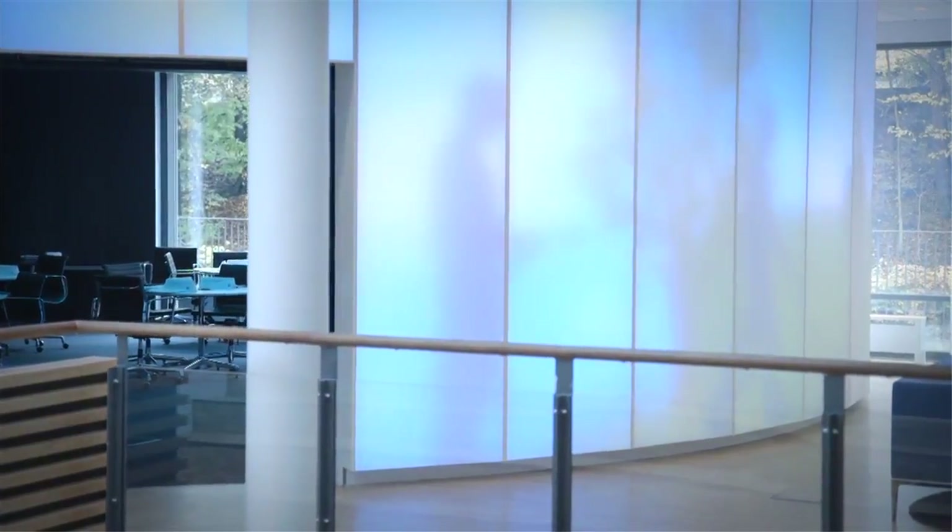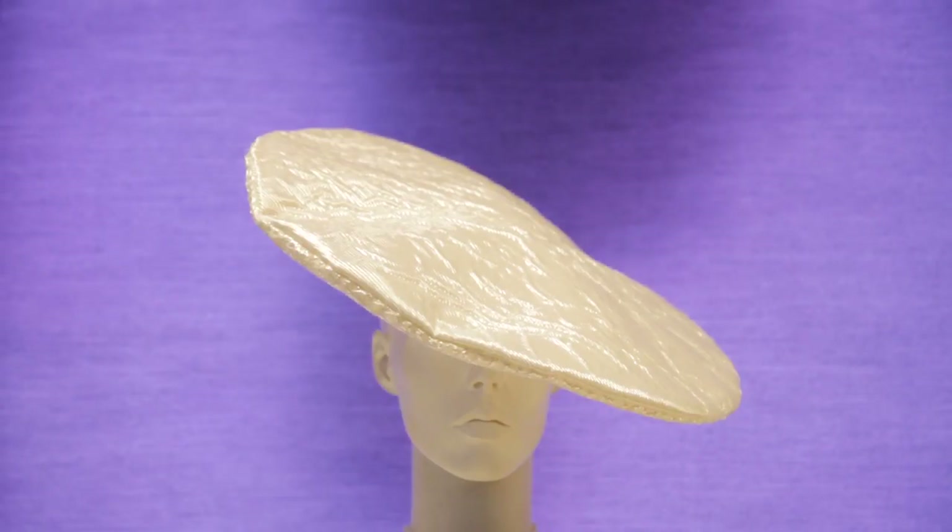We call these luminous fabrics. You can control how the light flows over that fabric and you can make a panel out of it and make a wall or a ceiling and create a layer of light.